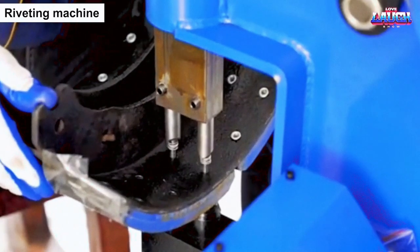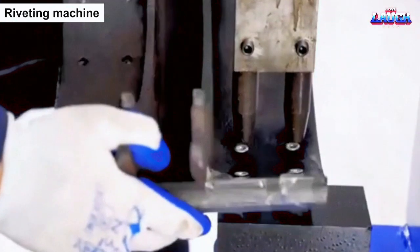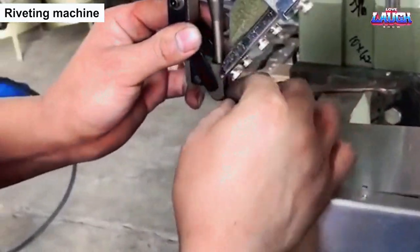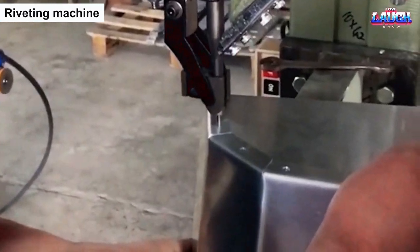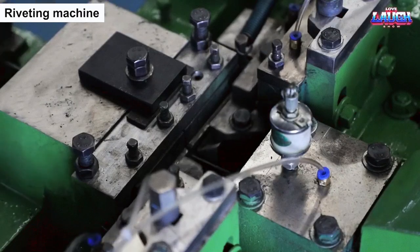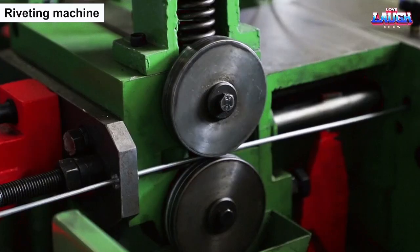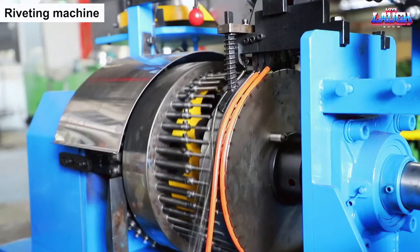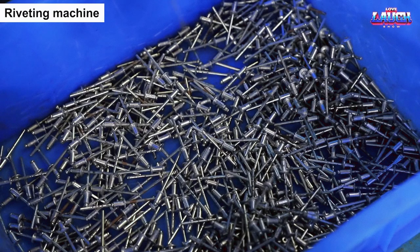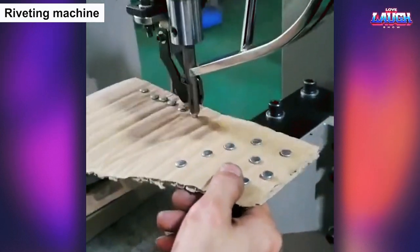The riveting machine is a powerful and precise tool that can expertly join metal components together with incredible strength and reliability. With its ability to apply significant force and pressure, it can securely fasten metal parts using rivets, making it a crucial tool in the manufacturing of various products, from automobiles to construction equipment. Witnessing the riveting machine in action is like observing a skilled artisan at work, seamlessly joining metal components to create a unified and robust structure, ensuring the safety and longevity of the finished products.